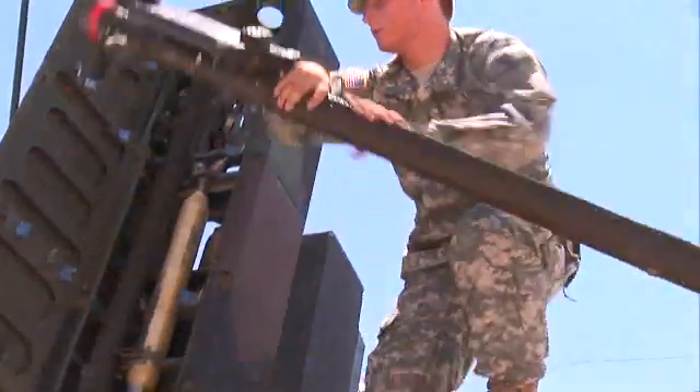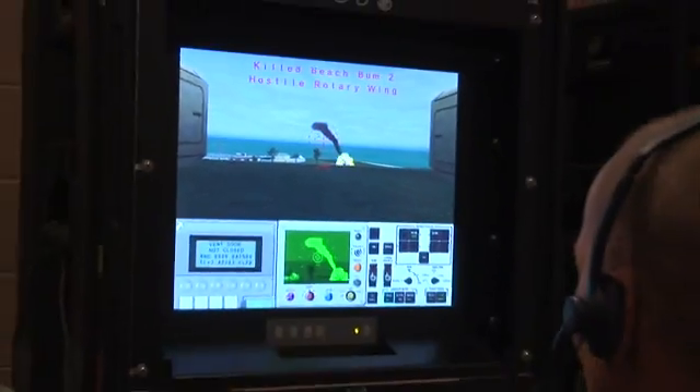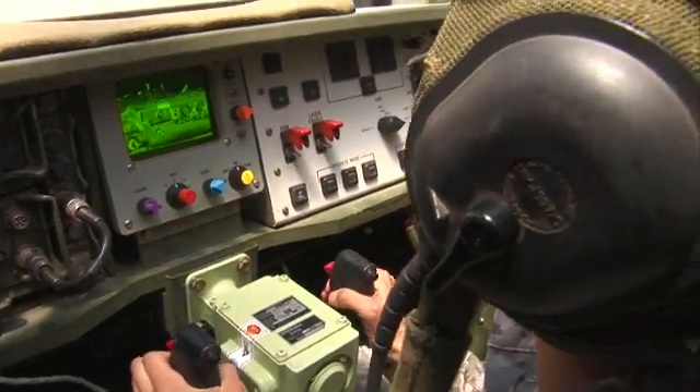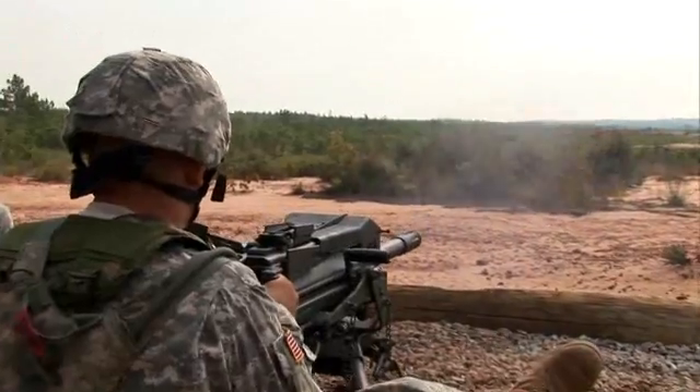You'll train to inspect, prepare, and load Stinger missiles into the Avenger's weapon system. Your training will also include operating the forward-looking infrared radar system — FLIR — and using the laser rangefinder. Finally, you'll train to shoulder-fire the Stinger missile.